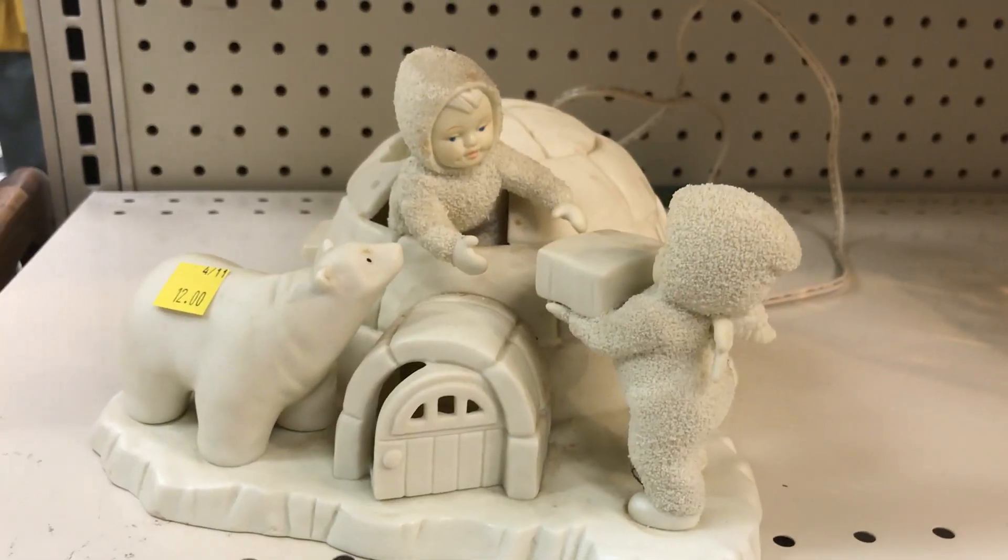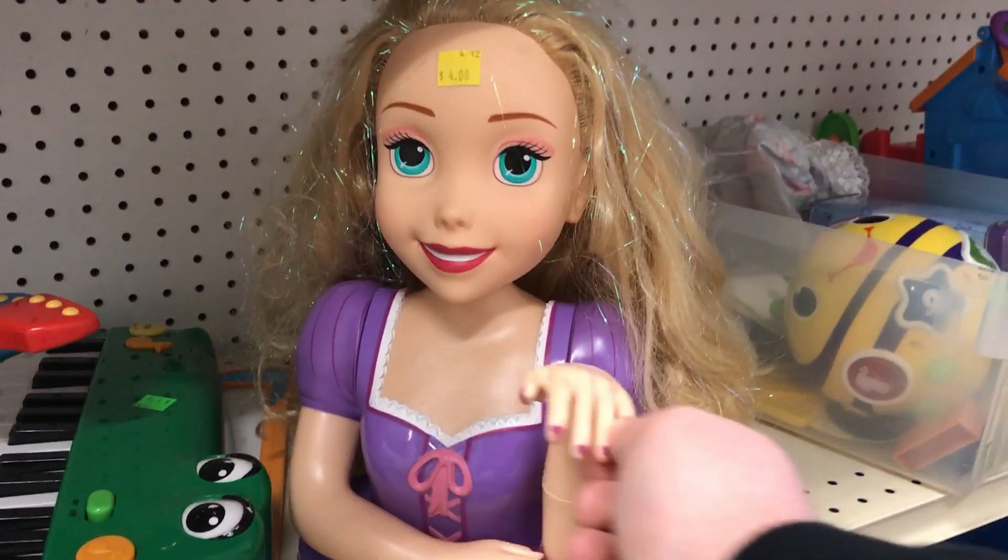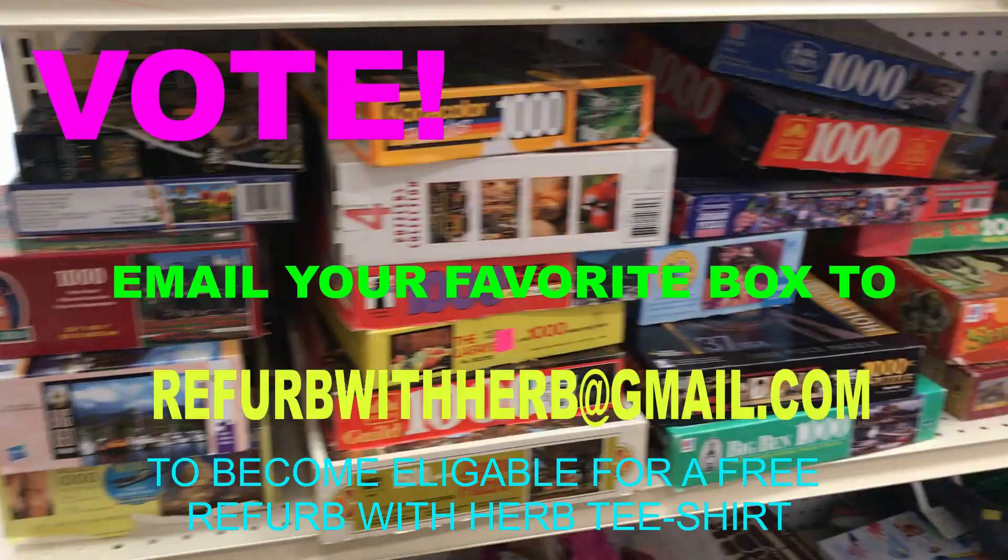All this stuff looks great, but we can't buy any of it, because we're here for boxes. Let's look at the candidates.